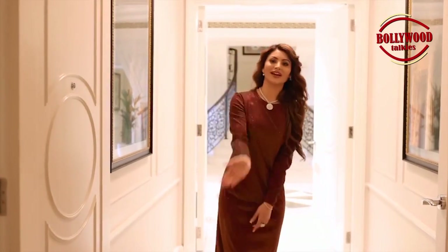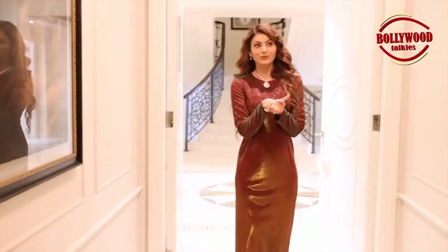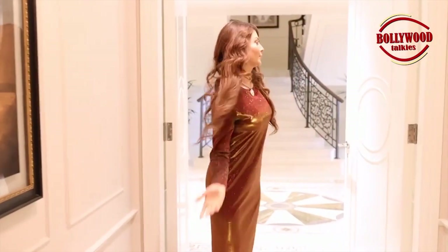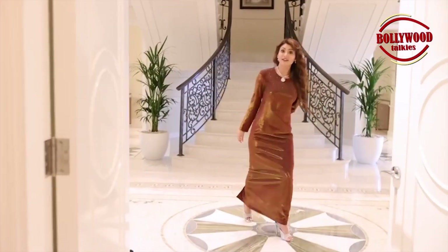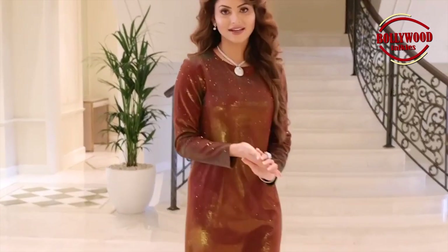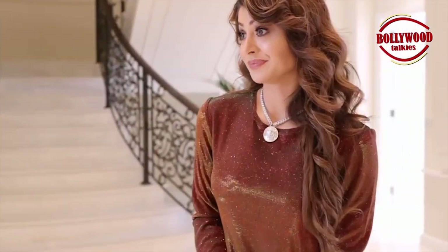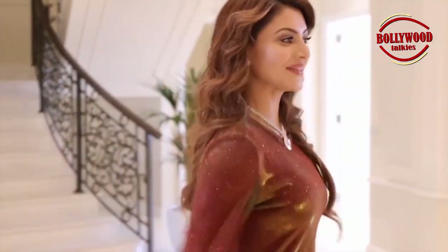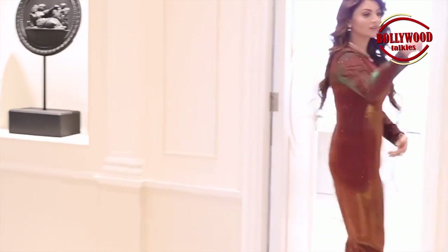Welcome to my official room tour! Please come inside — I'm going to show you my room and give you the exclusivity of it. As you can see, it's a beautiful property completely designed and curated by Versace. Everything is Versace — the doors, the furniture, everything.